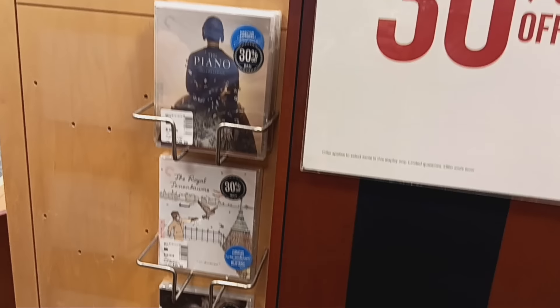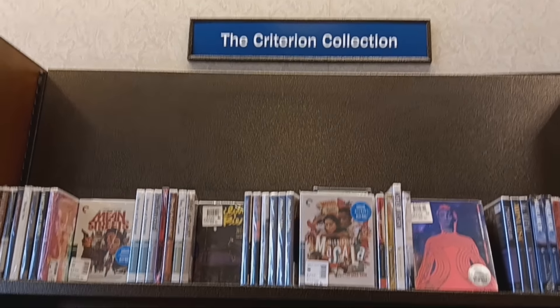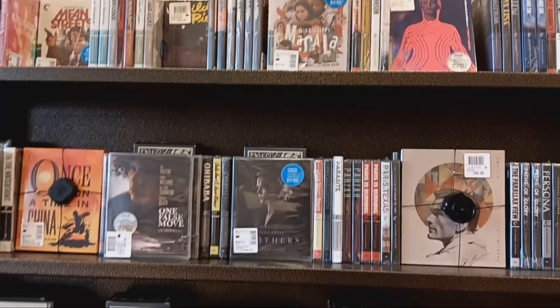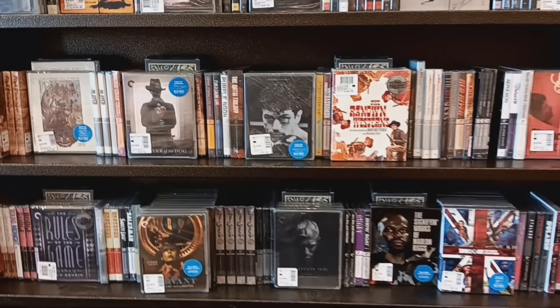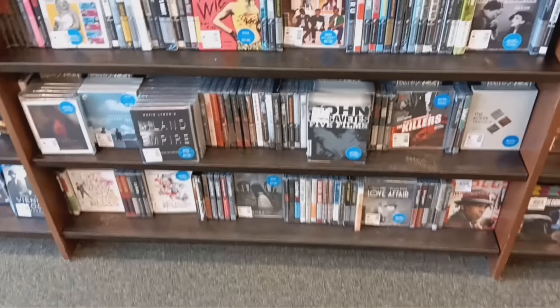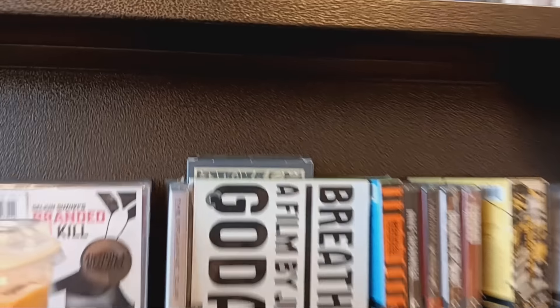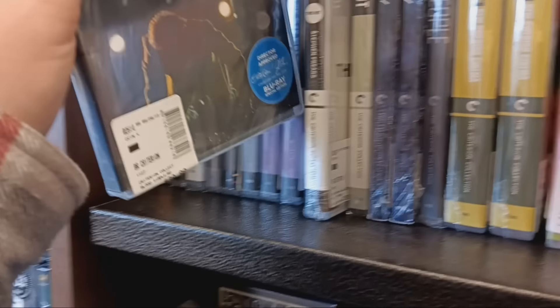I just saw this sign — I had to show off some 30% off Criterions. I don't know if that's just a Barnes & Noble thing or if it's an actual sale. And here's the actual Criterion shelf. I had to show it off and brag to all the people who don't have these in their stores anymore. Usually the Arrow section is over here too, but it looks like they moved them all to that table for the sale. I want to see if they have Blood Simple on 4K, because that came out today. Nope — that's the Blu-ray. I wasn't going to get it, but I thought maybe I'd show it off in the video.